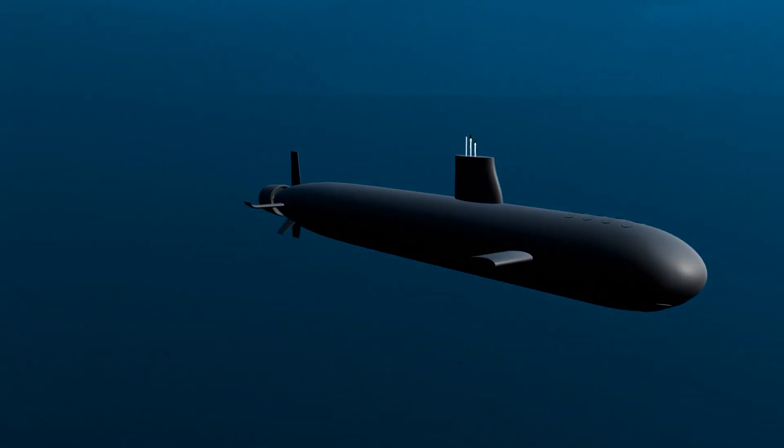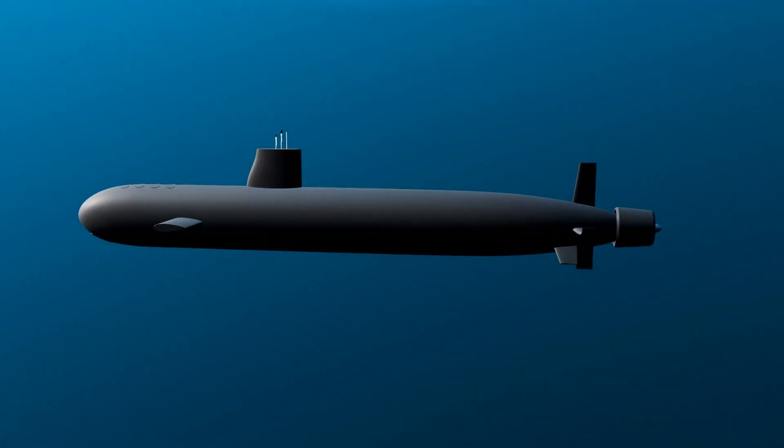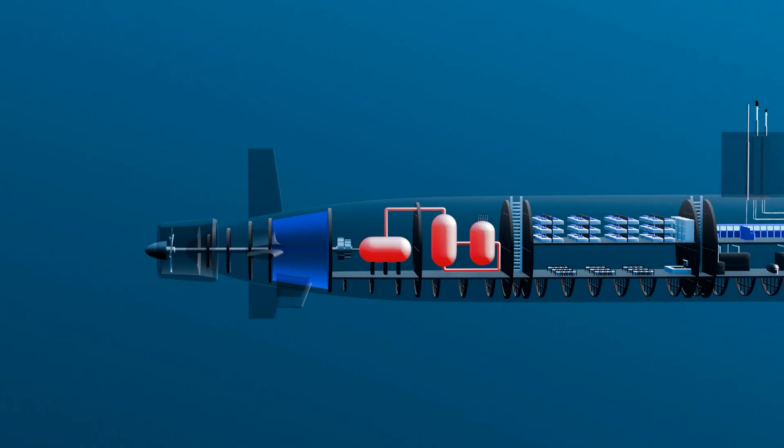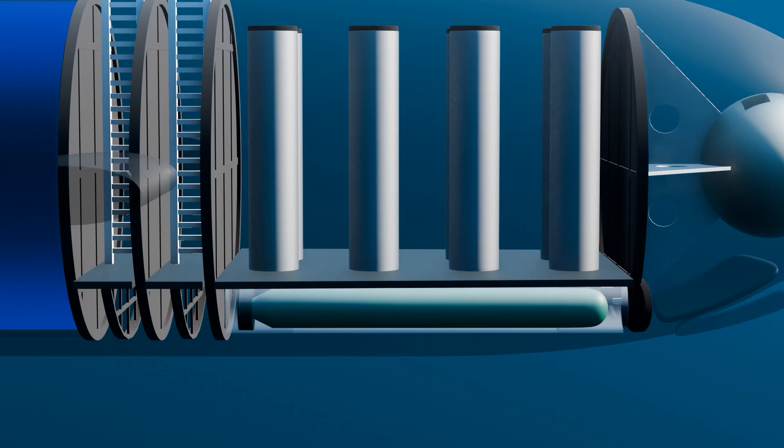This is a Virginia-class submarine, one of the most advanced submarines in the United States Navy. Equipped with nuclear reactors, it never runs out of fuel. It carries a large arsenal of weapons, including Tomahawk missiles and torpedo missiles.